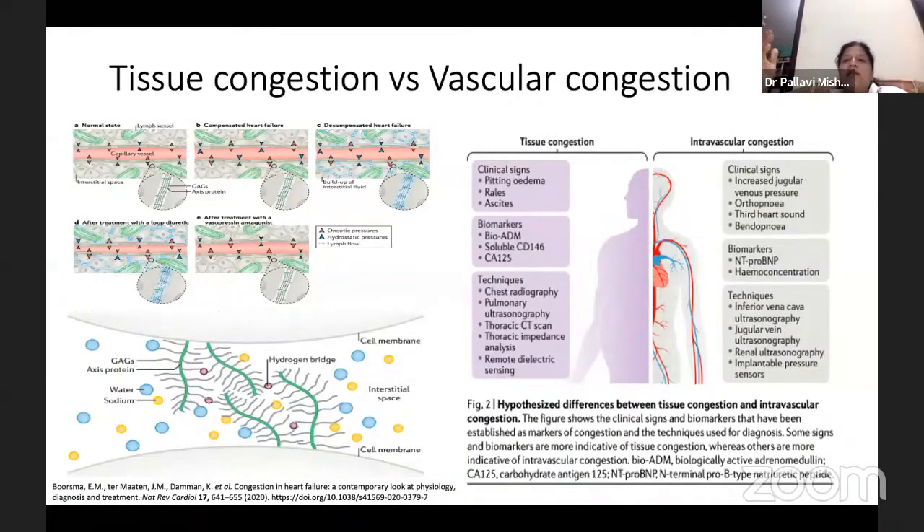We diagnose vascular congestion with clinical signs like increased JVP, orthopnea, third heart sounds, bendopnea, and biomarkers like NT-proBNP, hemoconcentration, and other techniques. But in tissue congestion, we can diagnose it by pitting edema, rales, ascites, and newer biomarkers like Bio-ADM, adrenomedullin, soluble CD146, and CA-125.